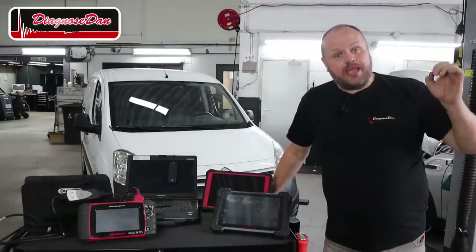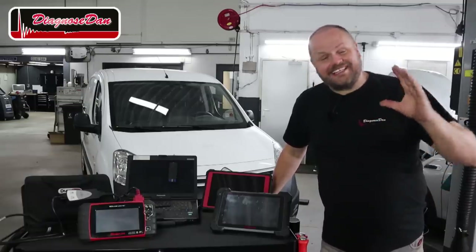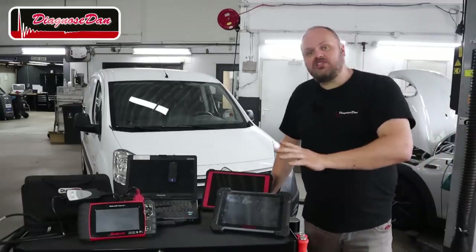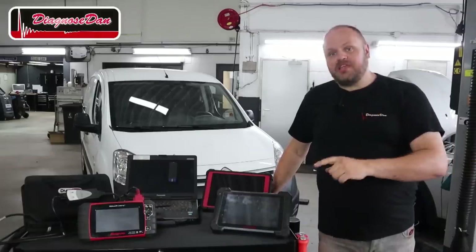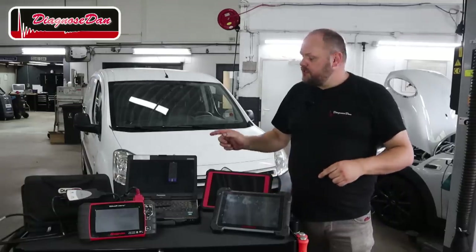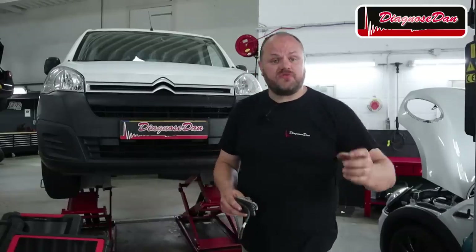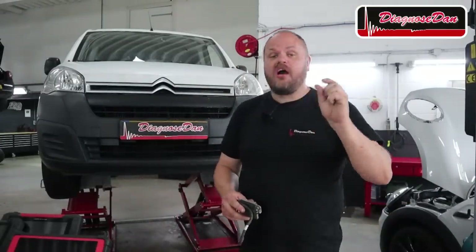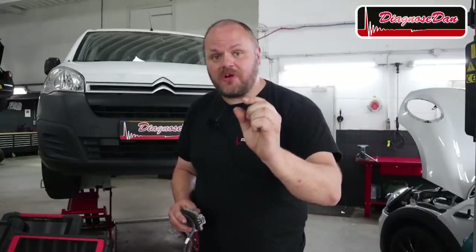As a diagnostician you need to be able to trust your scan tool, and that's why this is quite shocking. Only one of these four aftermarket scan tools is going to show us the right scan data. Will it be the Autel, the Launch, the Hella Goodman, or the Snap-on? Before we look at the scan data on the real thing, I want you to watch a small clip from one of my DDTSB training videos on SCR systems so you understand how the system operates.